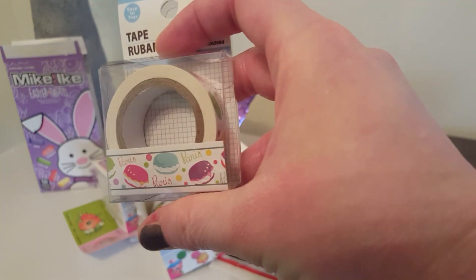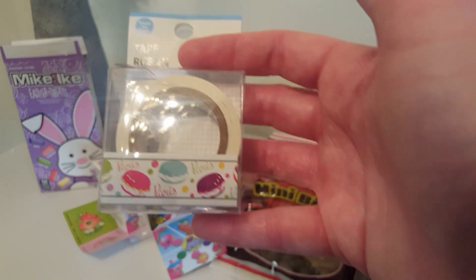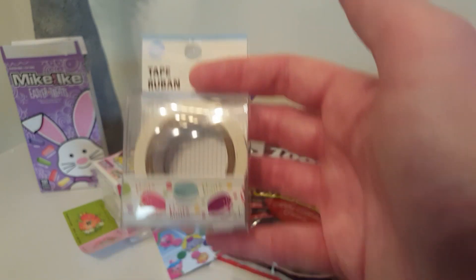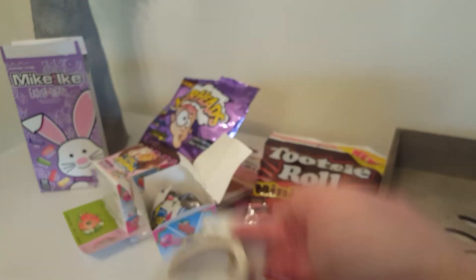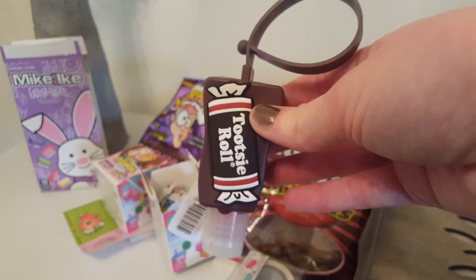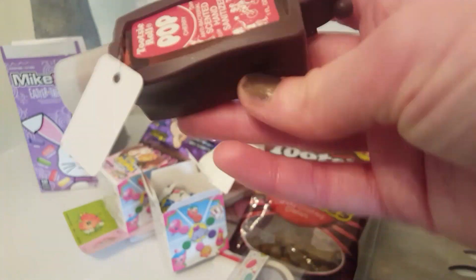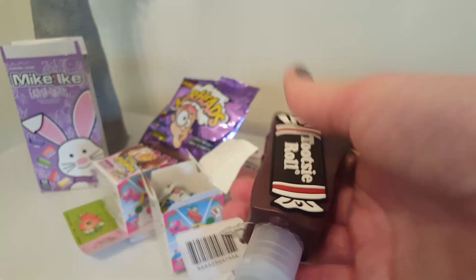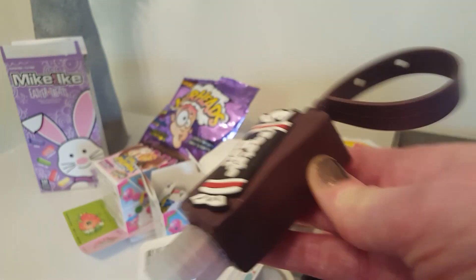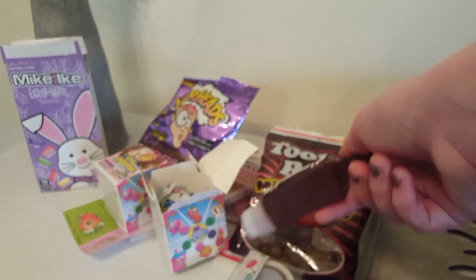I finally found some new washi tape. This is the only one I got — it's the cute macaroons design, very cute. You get a lot in those rolls, 10 meters. I also picked up another one of these. Like I said, guys, these are uncanny in how much they smell like actual Tootsie Rolls — it's insane. I love it.